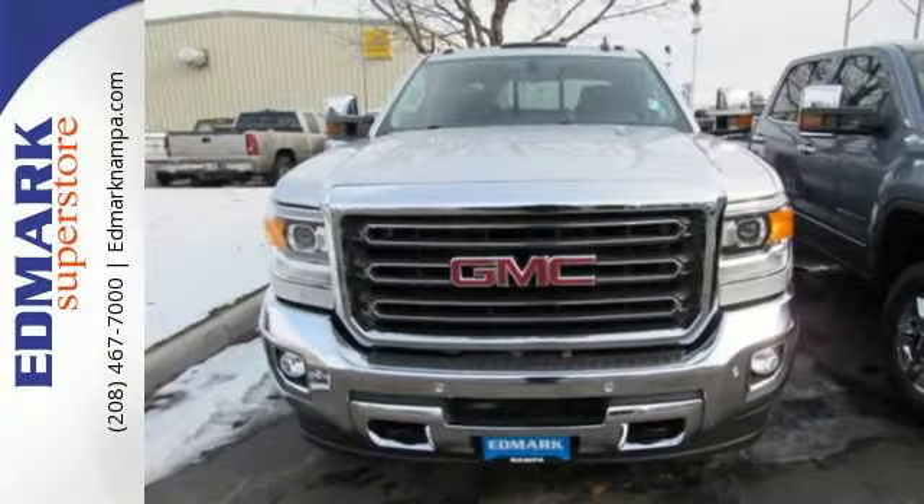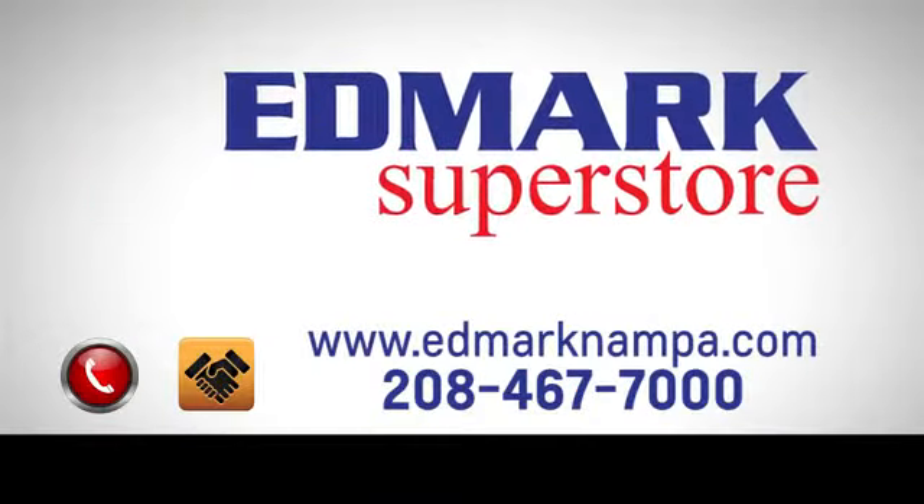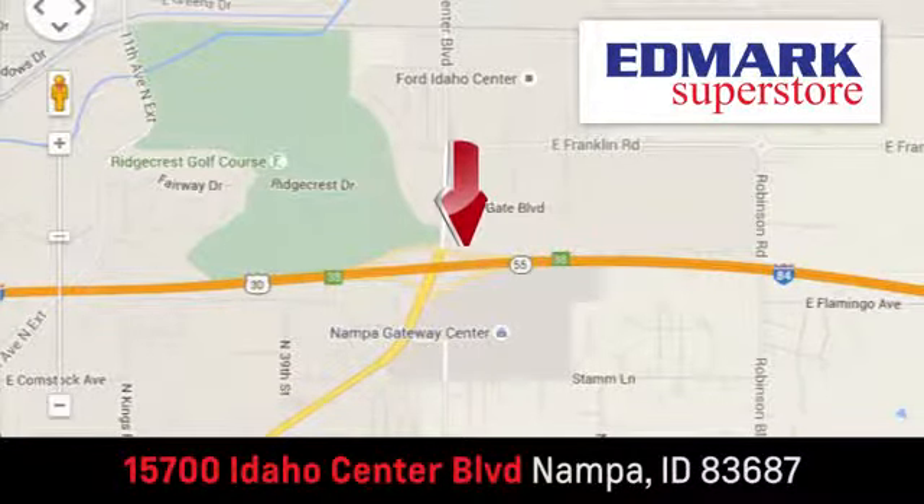Take it for a test ride today. Fast, fair, and fun. Give us a call or stop by. We're conveniently located in the Idaho Center Auto Mall.